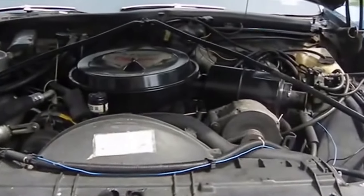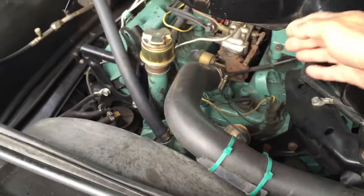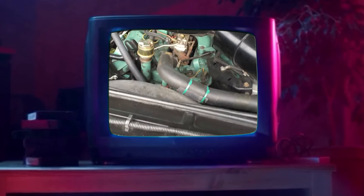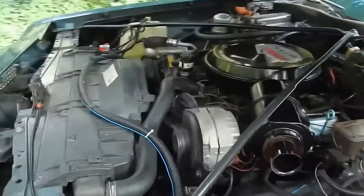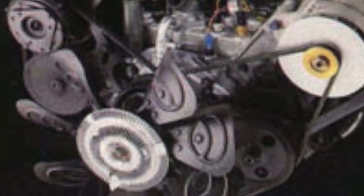The situation worsened because of the low-quality diesel fuel available at that time, which frequently contained water and other harmful substances. These issues not only frustrated owners but also created safety risks, such as sudden engine failures while driving. Despite several redesigns, the engine's reputation suffered greatly, leading to its removal from production in 1985.